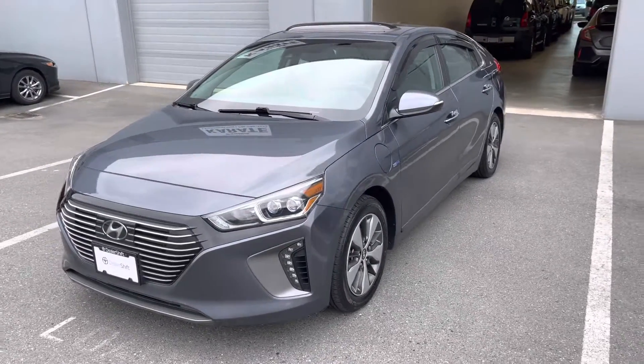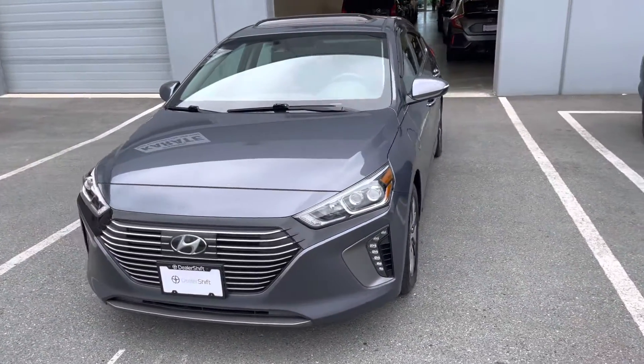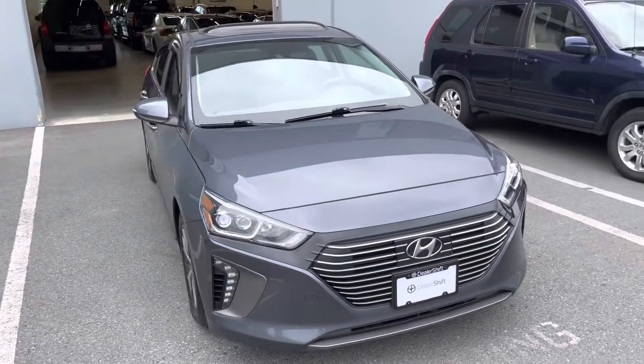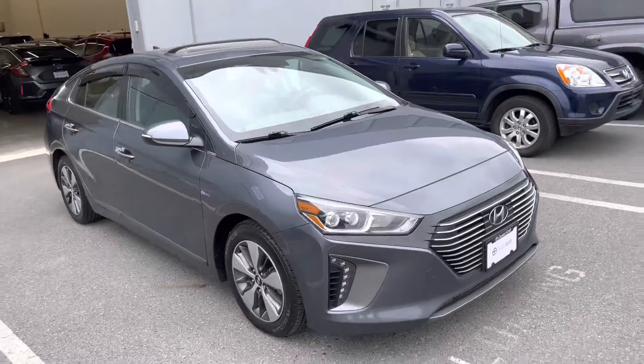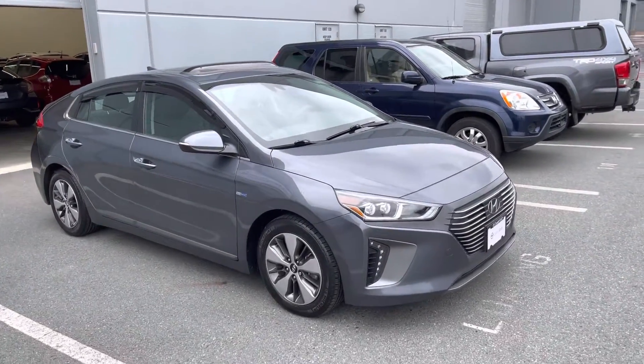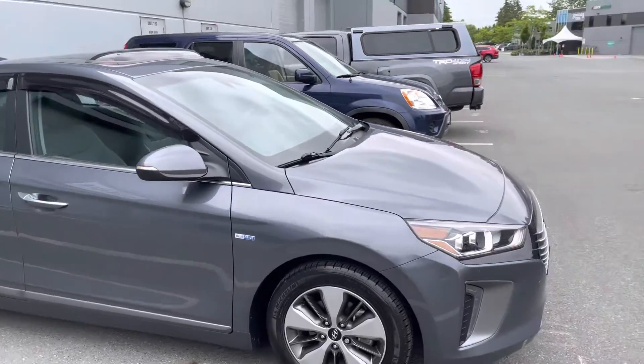Hey everyone, here's a quick look at the 2019 Hyundai IONIQ PHEV. This is a one-owner and locally-owned IONIQ in really nice shape inside and out, finished in a grey exterior on a grey interior.